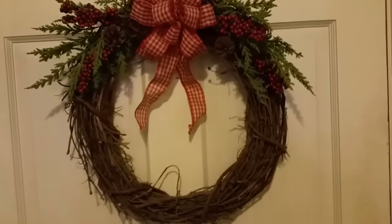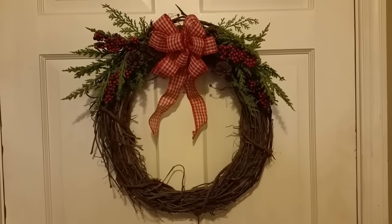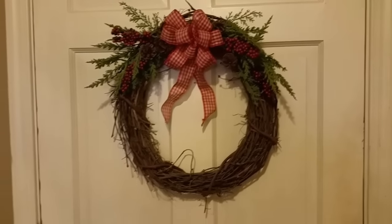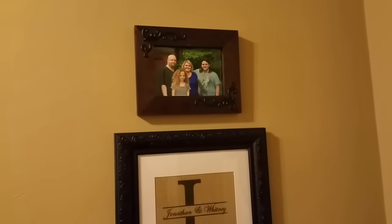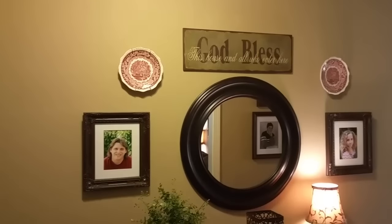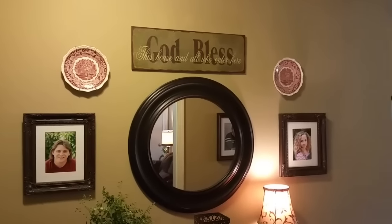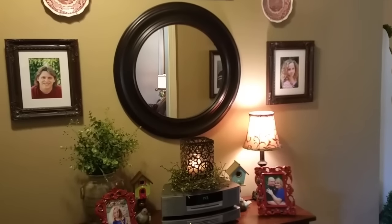Hello everyone, finally I'm getting around to doing my normal house tour. I've done a fall tour and a Christmas tour, and I had a lot of comments from people wanting to see what my house looks like without the holiday decorations — and that's what I'm here to show you today. I've had a busy morning out and about doing things and I'm just kind of winded right now, but I wanted to get this filmed.